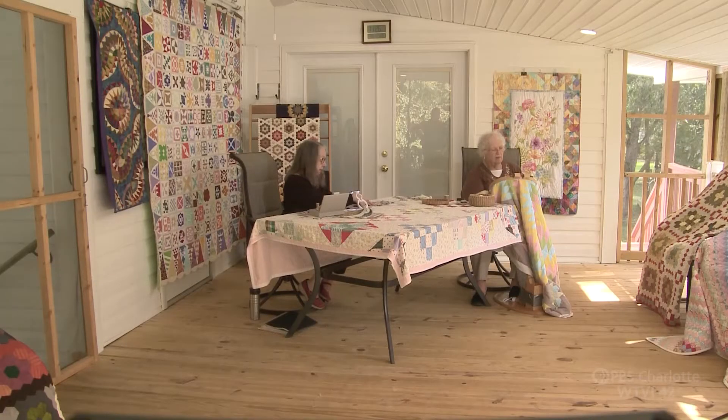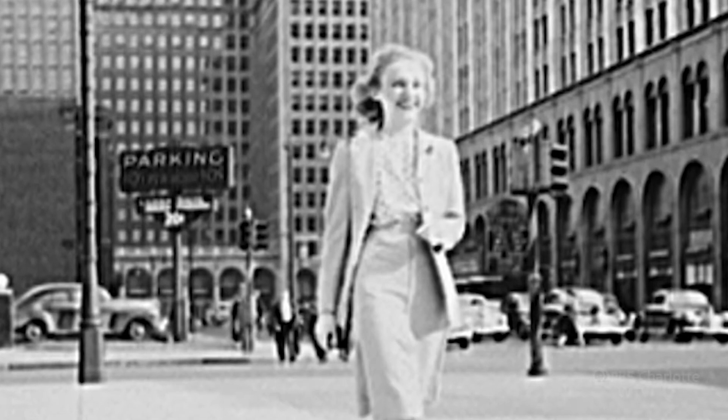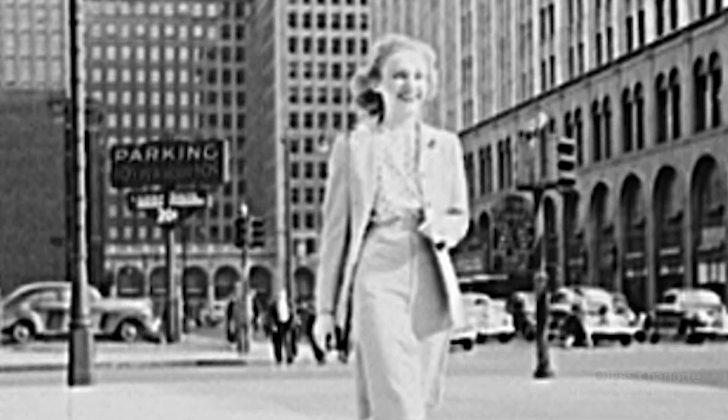Eventually, the need to make quilts diminished with modern manufacturing. Then another societal shift occurred: women were going back to work in the 1950s, and definitely in the 60s and 70s there were more careers happening, with women who had both careers and families to take care of, so the time just wasn't there.